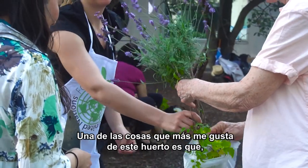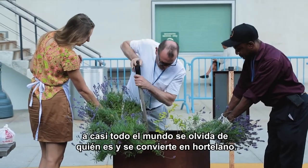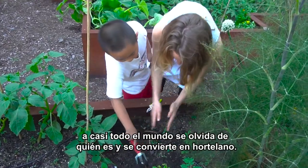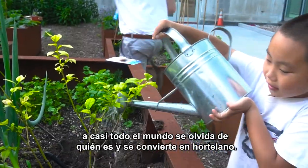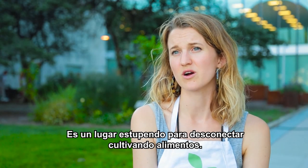One thing I find really beautiful about this garden is that once people enter that door and come out to the garden, almost everyone I've met can really let go of who they are at work and they just become a gardener. It's a really great space for everyone to just connect over gardening.